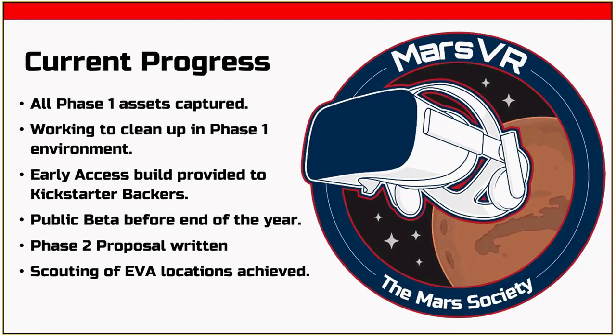We're still working on it — there are literally some rough edges. The tunnels we're going to basically delete and redo with a 3D model. The upper and lower decks of the HAB and the airlock are done but not in this build. All the Phase 1 assets have been captured and we're working to clean them up. We're marching toward a public beta before the end of the year — that's going to be a big deal with a lot of press. The final release is probably next quarter, sometime in January or February.